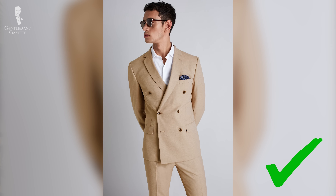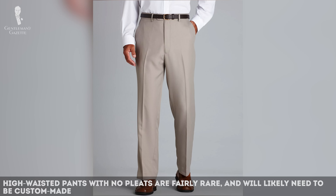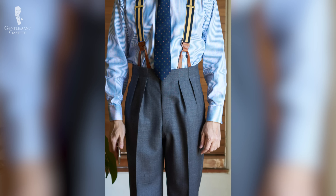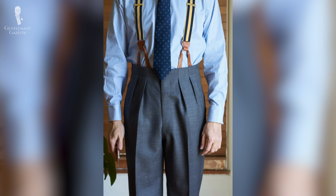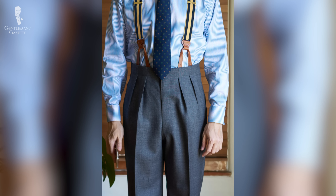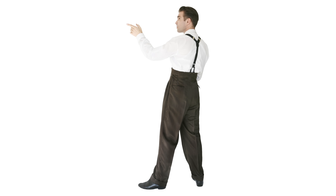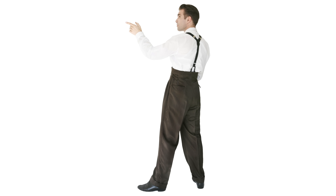High-waisted pants are often found in combination with fuller-cut pleated pants, but it doesn't have to be that way. Unfortunately, off the rack it's very hard to find high-waisted unpleated pants — it's something you'll likely have to make custom. Often, high-waisted pants are also worn with suspenders, which allow a slightly looser fit because they hang from your shoulder and therefore keep the trousers at the proper height all day long.